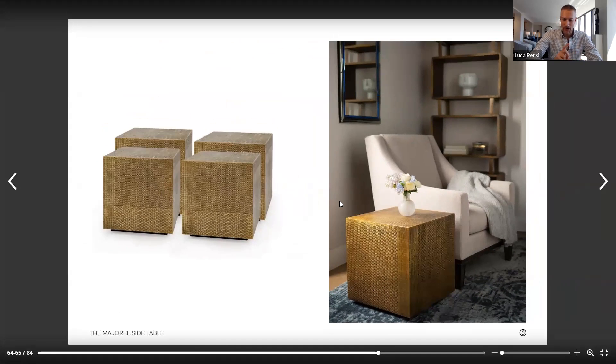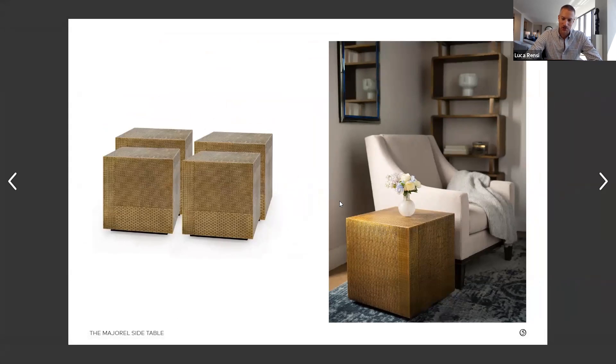Before we go to the next piece, I want to point out the flexibility we have with this cube. Because it's 18 by 18, it's ideal as a small stool. It's great as a side table. You can use two of them in front of a six-foot sofa, six in front of a seven or eight-foot sofa, or even four or nine if you need a square coffee table in a situation where you have facing sofas or maybe a corner sofa.